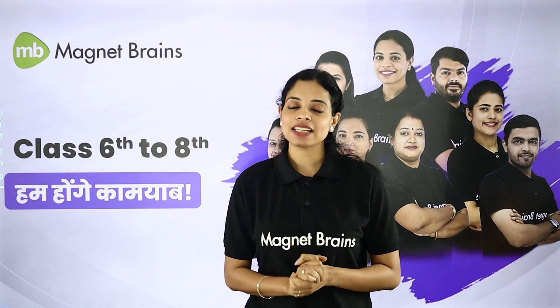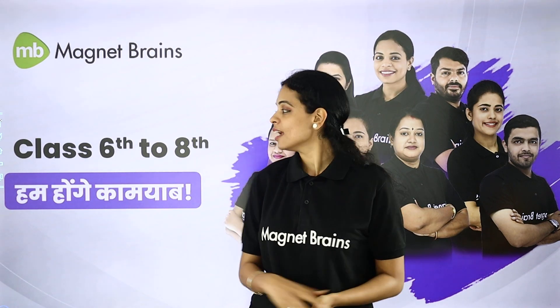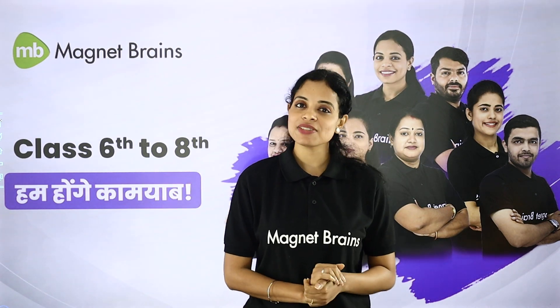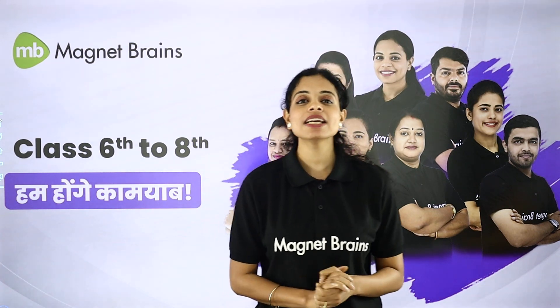Your only job is to watch these videos, read, and ask doubts. Because, as we say, we will be working together and we are definitely going to be successful.